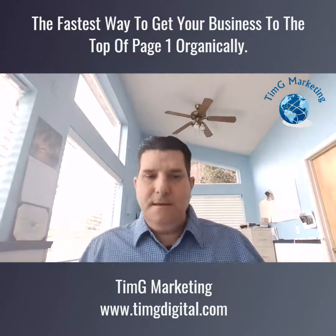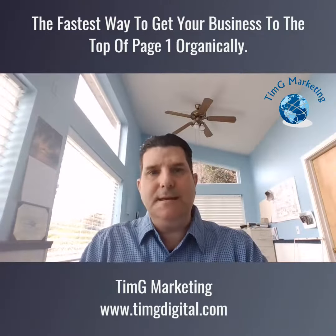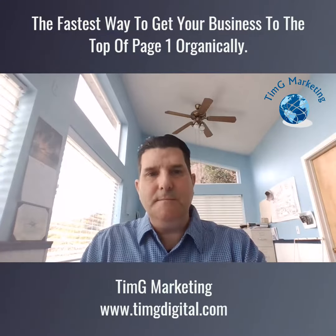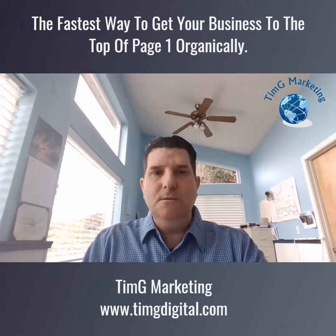Hello, Tim Gregory here, and I want to talk to you today about the fastest way to getting your business to the top of Google page one organically.